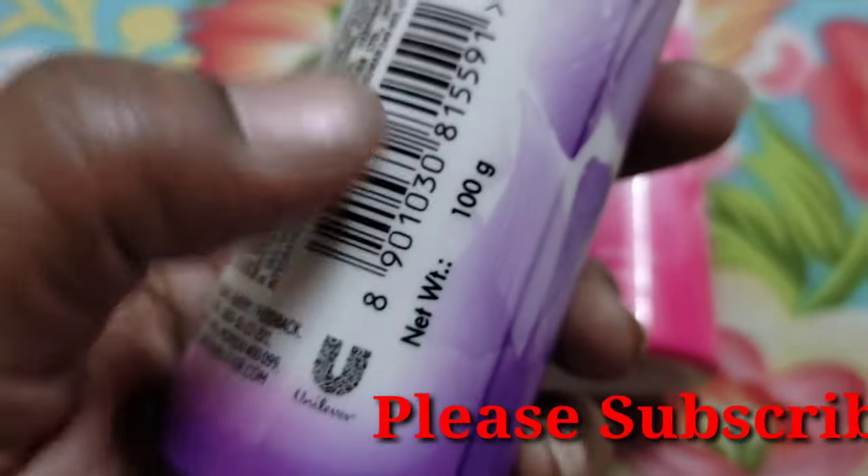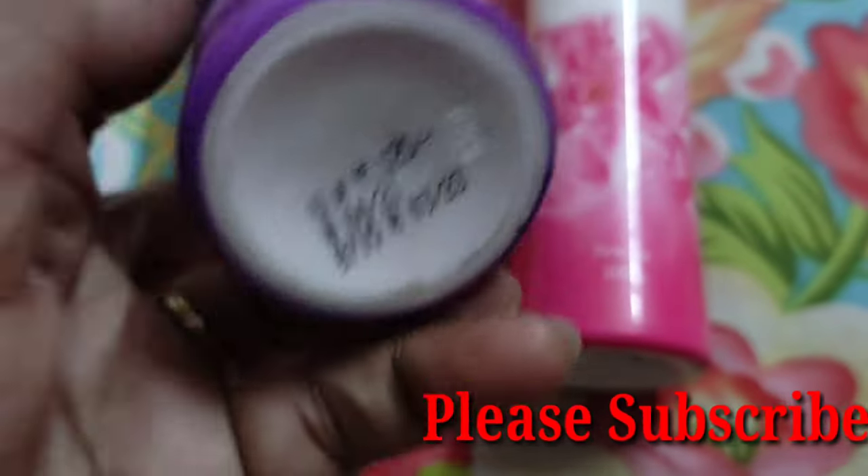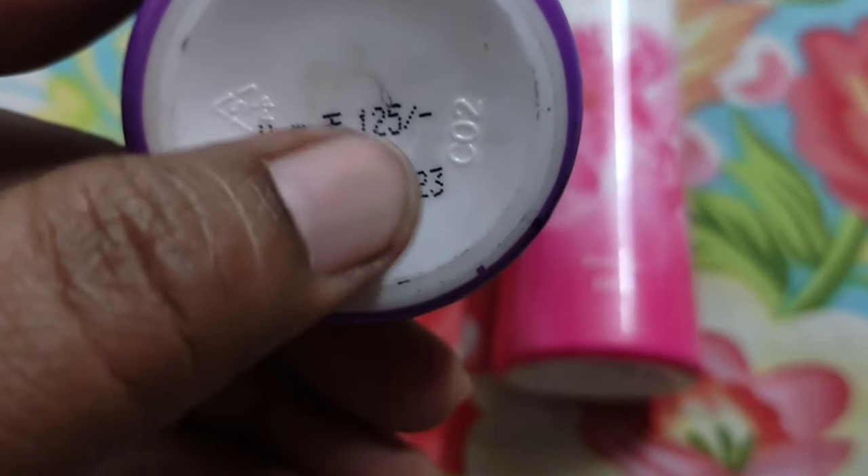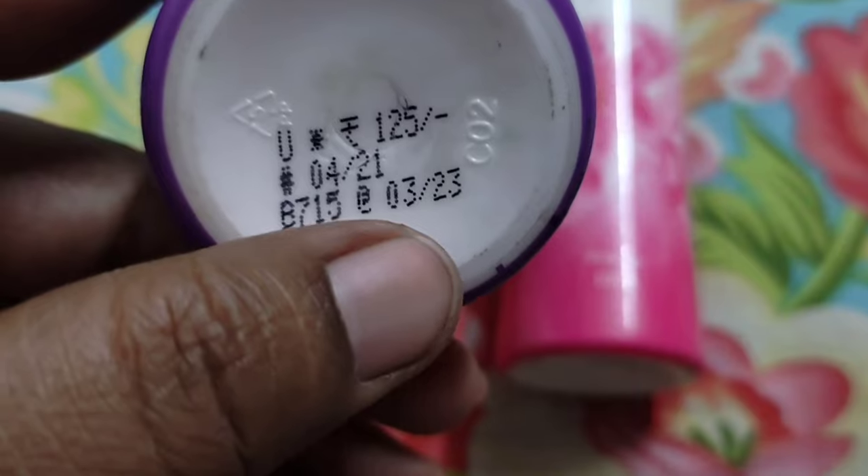You can see 100 gram, and the price of 100 gram is 125 rupees. The shelf life is around 2 to 3 years.